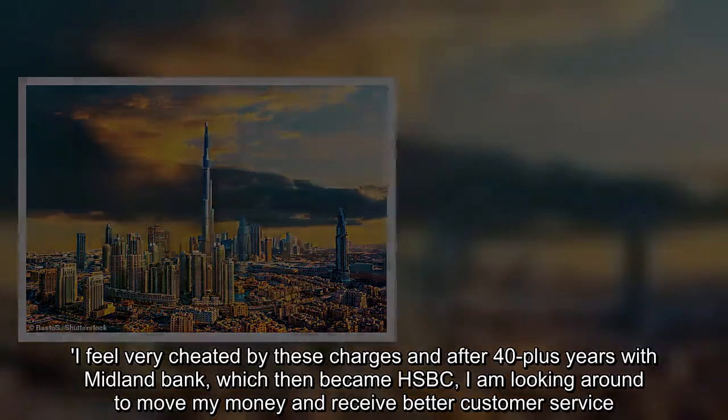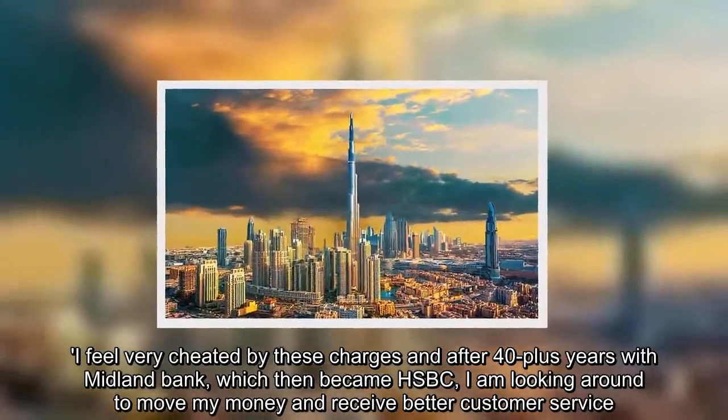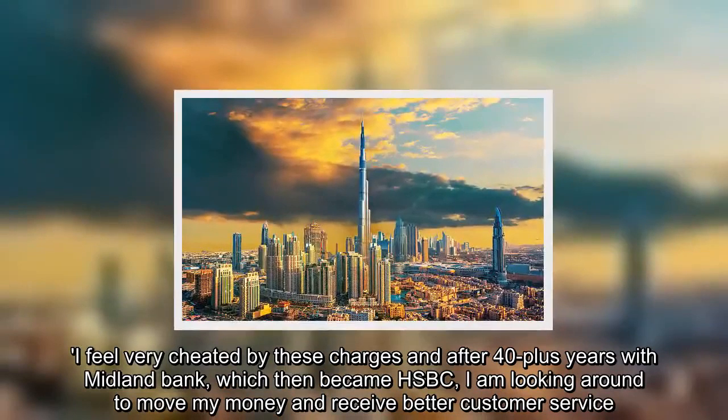David said: 'I feel very cheated by these charges, and after 40-plus years with Midland Bank, which then became HSBC, I am looking around to move my money and receive better customer service.'